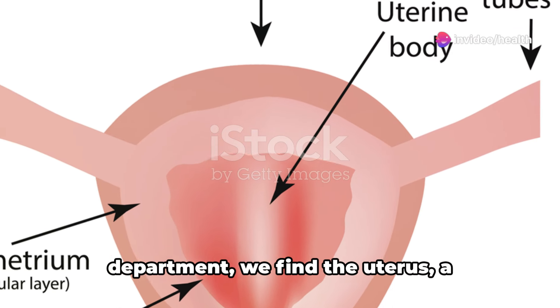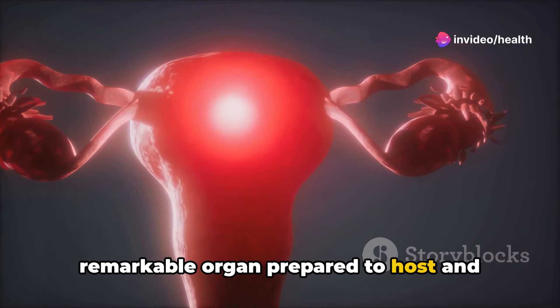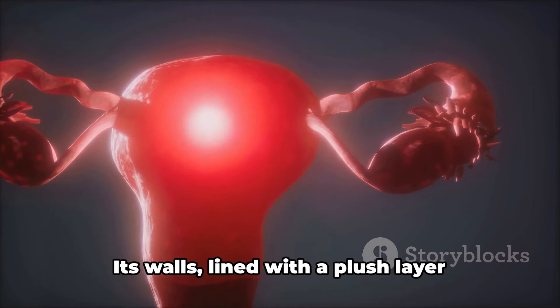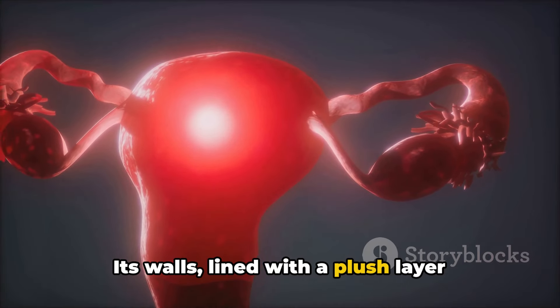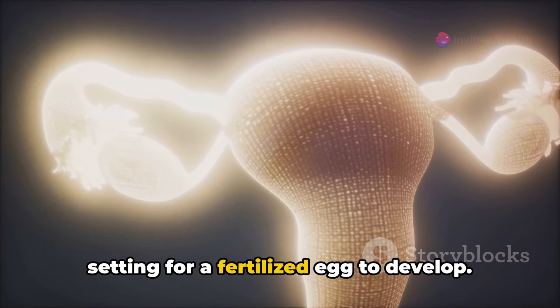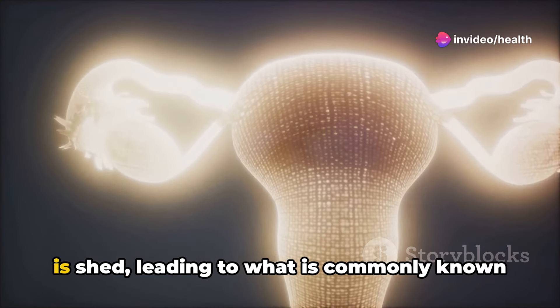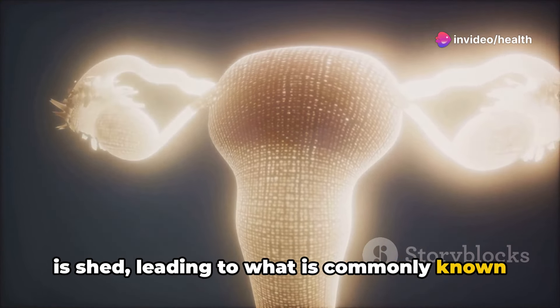Moving on to the quality control department, we find the uterus, a remarkable organ prepared to host and nurture new life. Its walls, lined with a plush layer called the endometrium, create the perfect setting for a fertilized egg to develop. If the egg isn't fertilized, this layer is shed, leading to what is commonly known as a period.